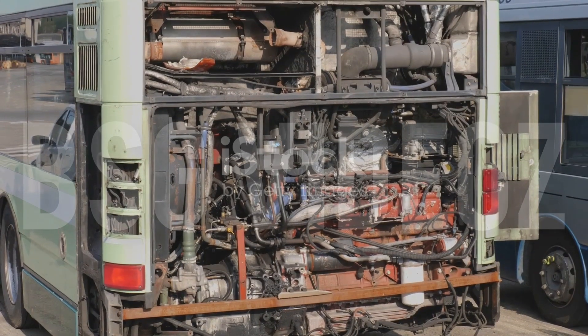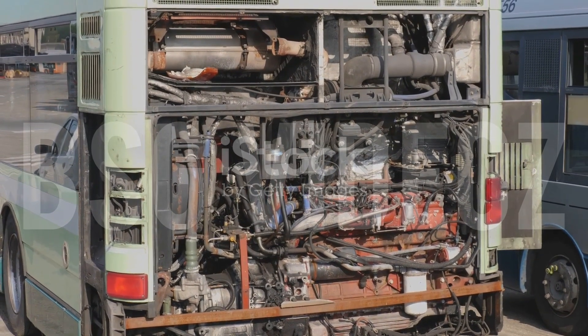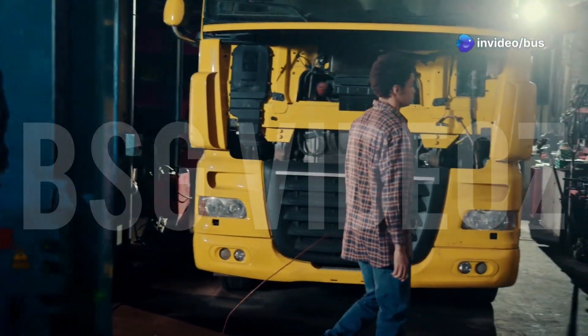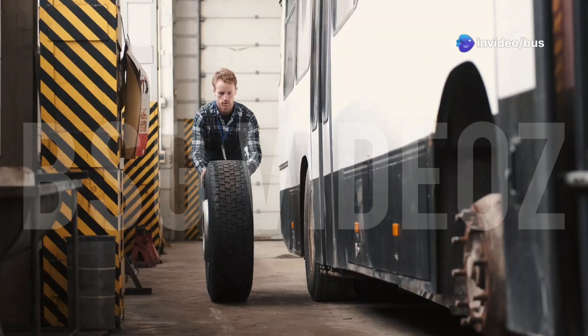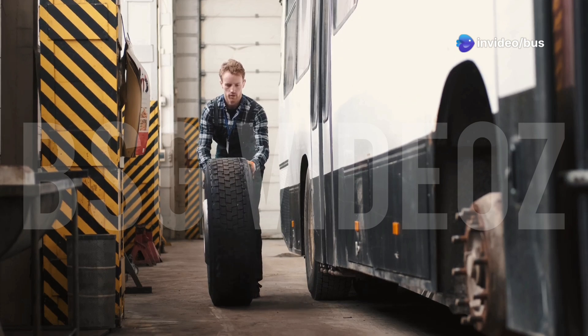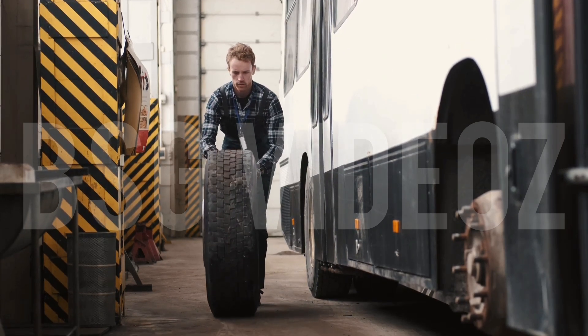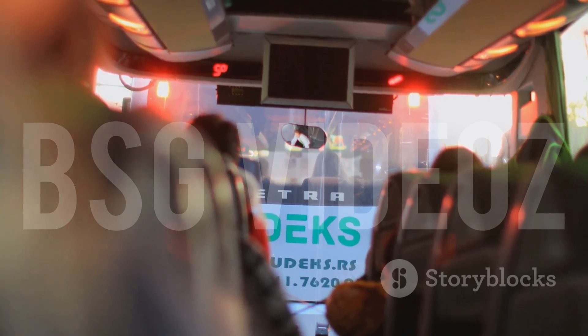First things first — what do we mean by front and rear engine? A front engine bus has its engine mounted right at the front, below or beside the driver. A rear engine bus, as the name suggests, keeps the engine at the back, usually under the floor or behind the rear axle.